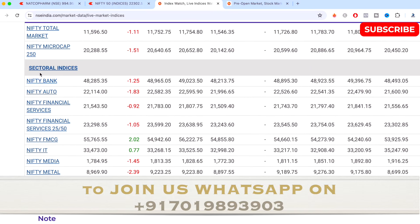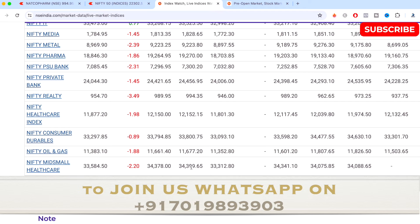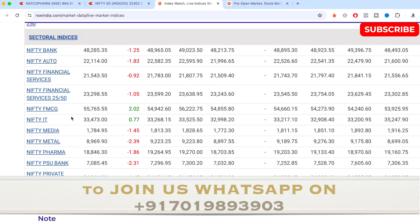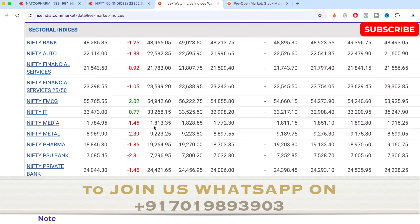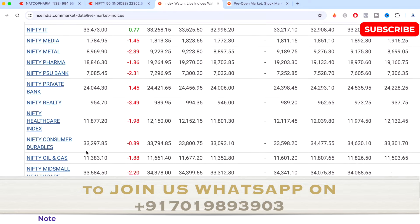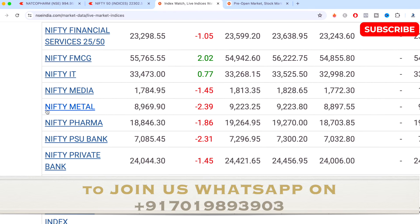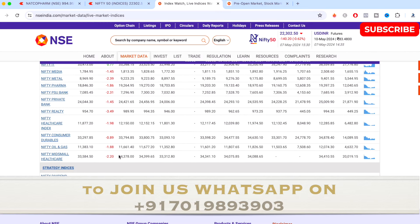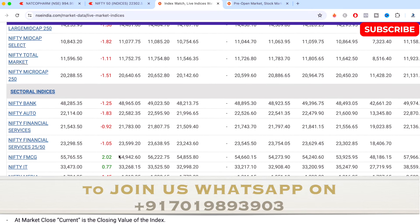Looking at the main sectoral indices, almost all of them have closed in very significant downside for the day. Only Nifty FMCG and Nifty IT have gone up today — Nifty FMCG up by 2.02 percent and Nifty IT up by 0.77 percent. All remaining indices closed down by almost one percent or more. The most declining indices for the day were Nifty Metal and Nifty PSU Bank, both down more than two percent, and Nifty Realty showing 3.49 percent bearish momentum for the day.